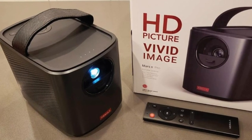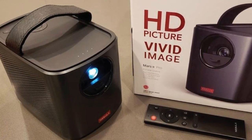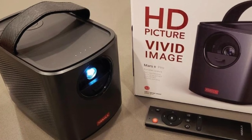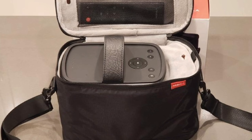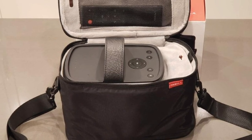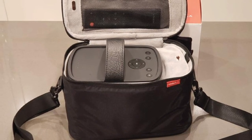One small con with the Nebula Mars II is its autofocus, which gets activated every time you move the projector. However, if you find it annoying, you can turn it off in the settings.